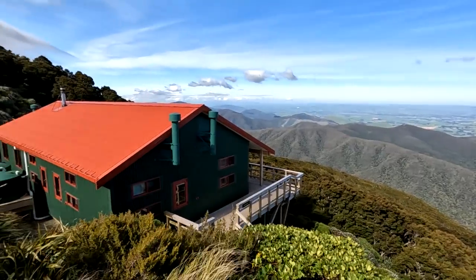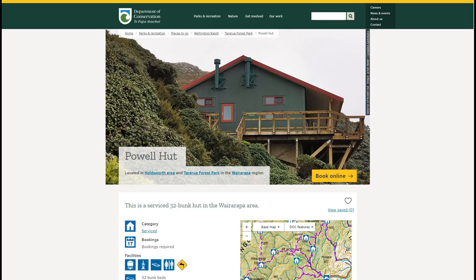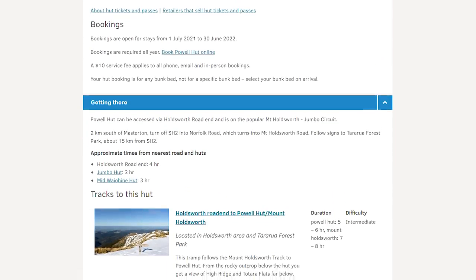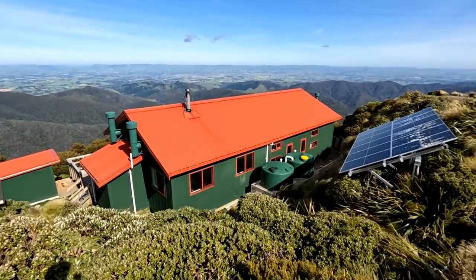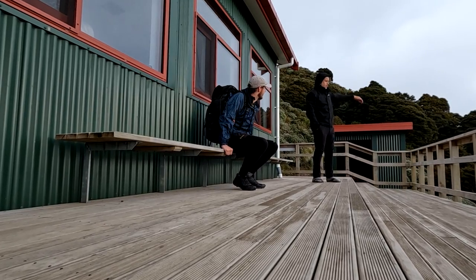Bookings are required at all times of the year and beds sell out fast, so I recommend planning at least a month in advance. Check out the DOC website in the description below for all the information on availability, prices and how to pay. A hut warden may also be present at any time so have those bookings ready, but most importantly enjoy your stay — you're bound to have an incredible time.